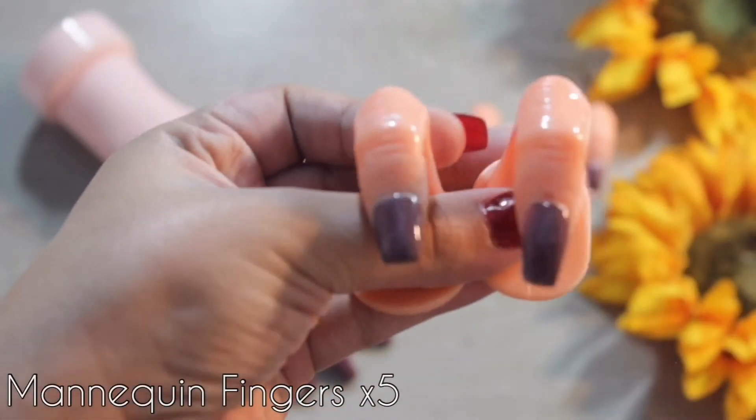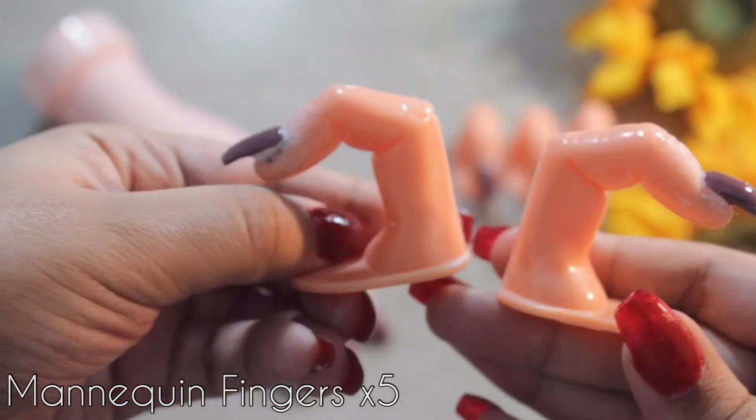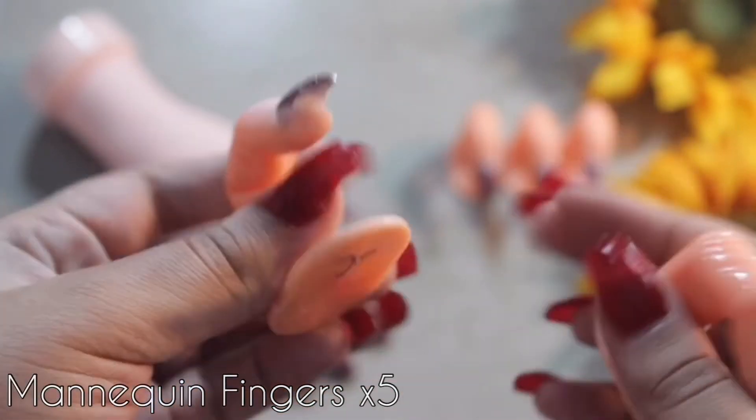We received one mannequin hand and five freddy fingers, which are these fake fingers you see here. This is what we practice our acrylic and our manicures on. They also suggested that we get another hand and ten more fingers.